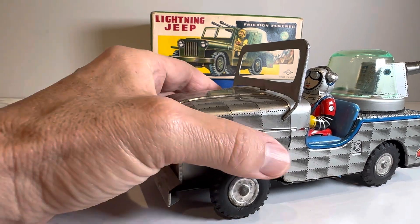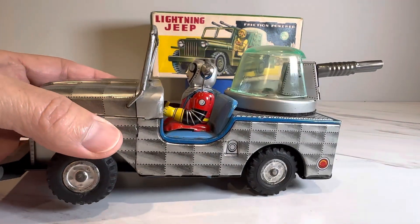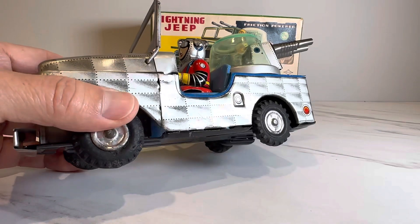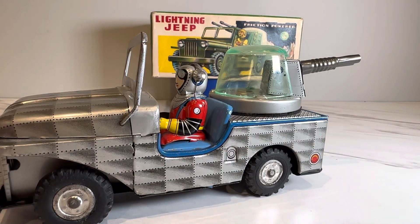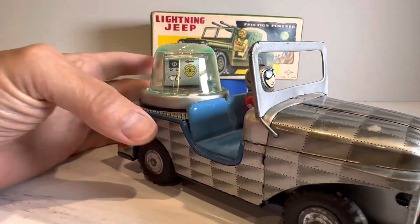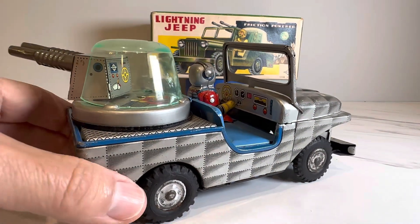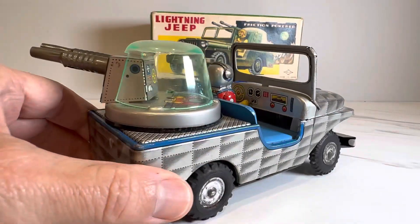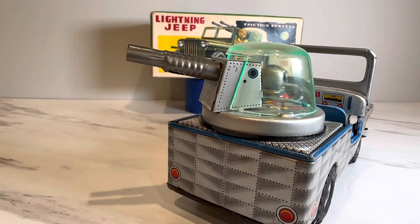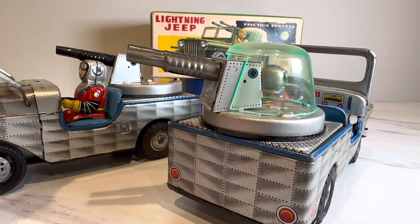By having the two toys, we were able to put together one complete good one. Now this dome is missing an awful lot — it's very tough to find. I've seen this with a bunch of crappy reproduction domes and they look terrible. This one does have a little crack, but to get this original dome is very tough.